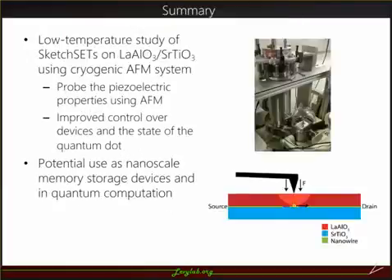To conclude, we use our cryogenic AFM system to study sketch SETs on LAO-STO at low temperatures. We want to use AFM to probe the piezoelectric properties of these devices to obtain improved control over them as well as the state of the quantum dot. This can be interesting because of various potential applications such as nanoscale memory storage and quantum computation. Thank you.